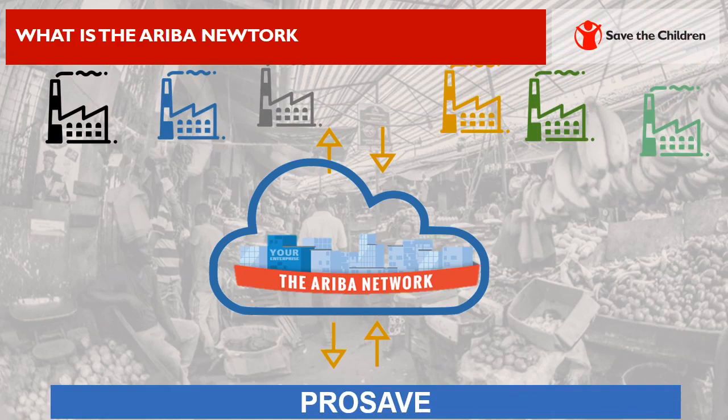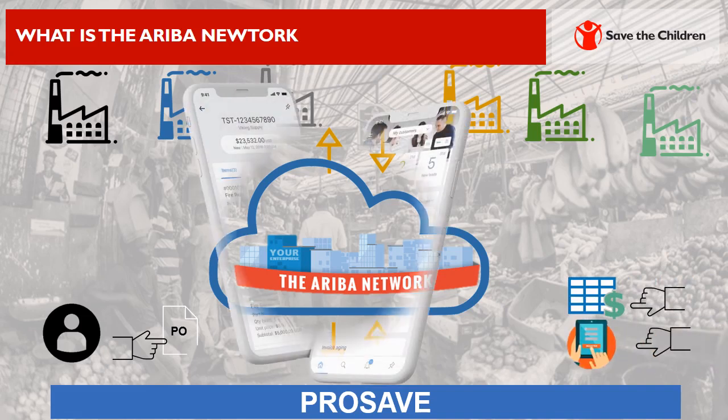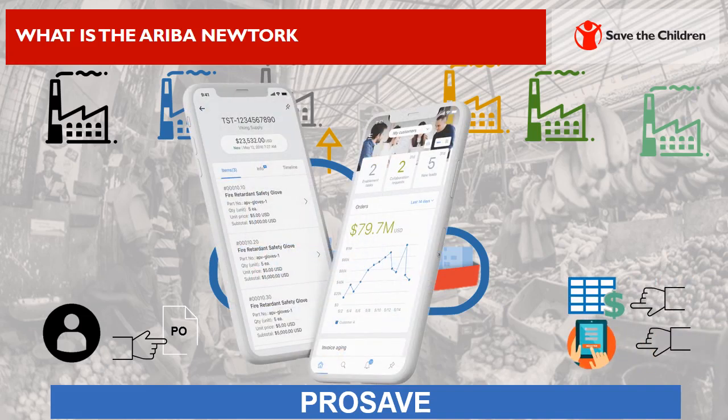Once your Ariba network and Save the Children accounts are linked, information can be exchanged between the two. The network can be used to electronically receive and manage purchase orders, view and submit online bids to sourcing events like a tender, and access supplier analytics. All of this can also be done via a mobile app.